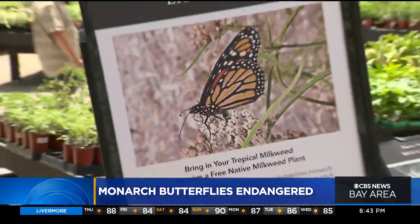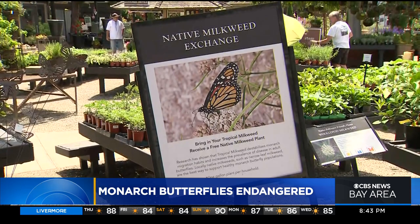A microscopic protozoa growing on the milkweed is endangering them — it's getting into their bodies and actually killing them. So it's essentially a parasite, and it's all because we have been planting the wrong kind of milkweed for so long.